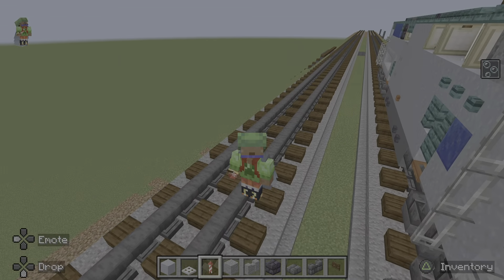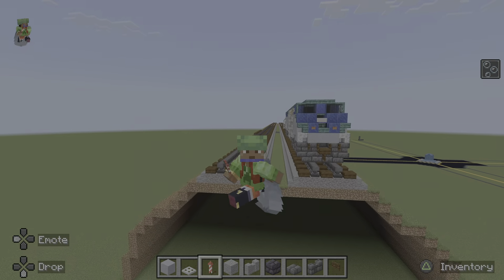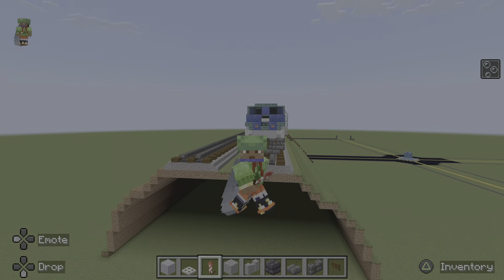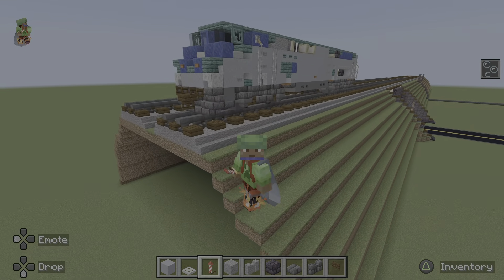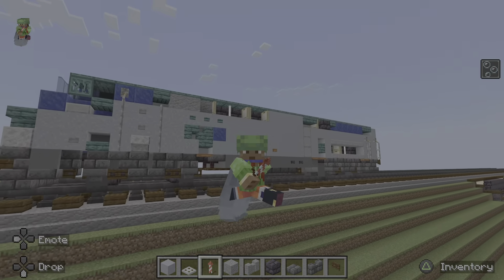I'm back — I am done with the Amtrak P42 locomotive by Crafty Fox. It looks really cool. It took me about an hour and a half to build because I don't really know what I'm doing half the time, but yeah, it looks pretty good.